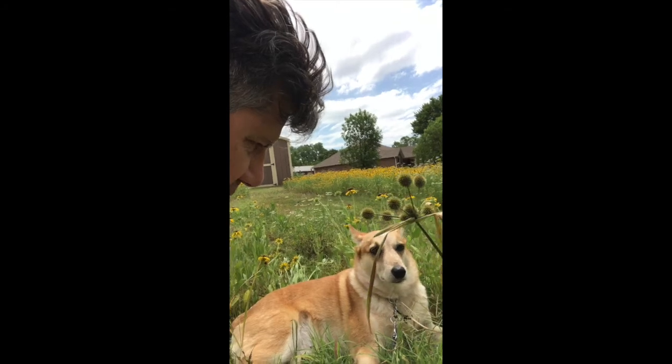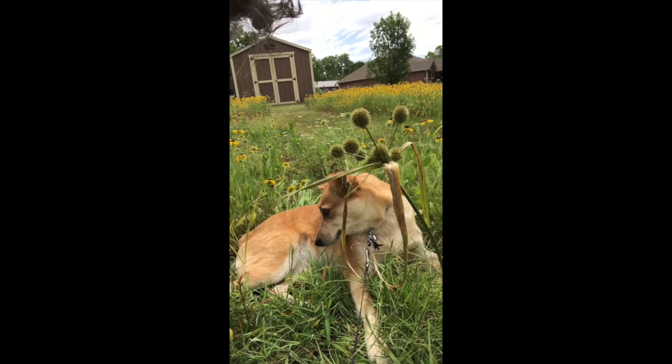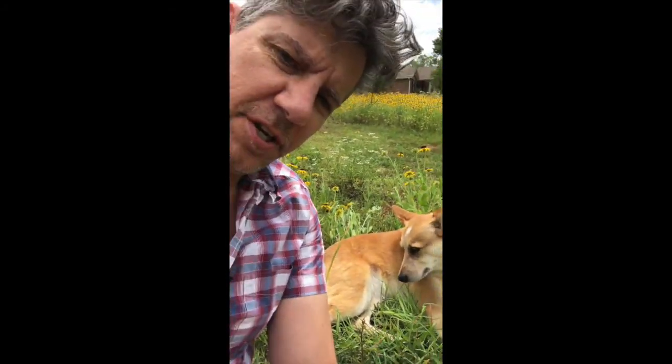Hey Nellie, it's pretty cool that we're sitting out here in the burn patch, isn't it? Yeah, this just burned this spring. Look at it now.